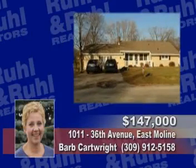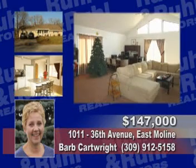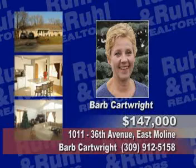This 3-bedroom home has great landscaping, a hot tub, open floor plan, finished basement, and all the appliances. See Barb Cartwright for details.